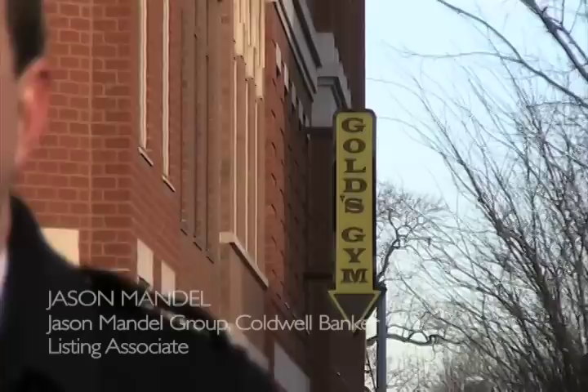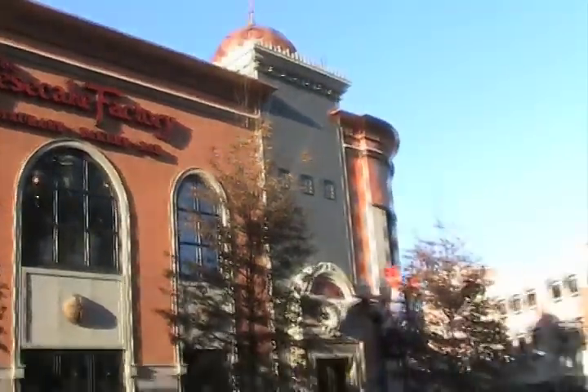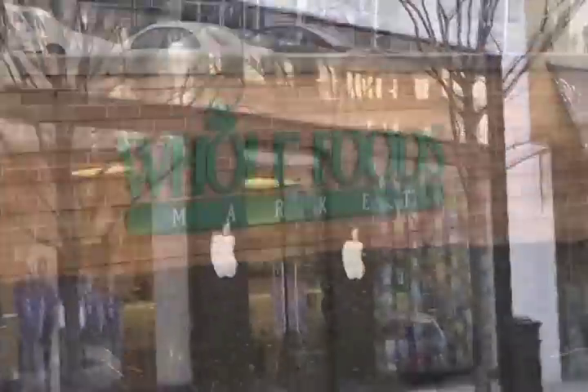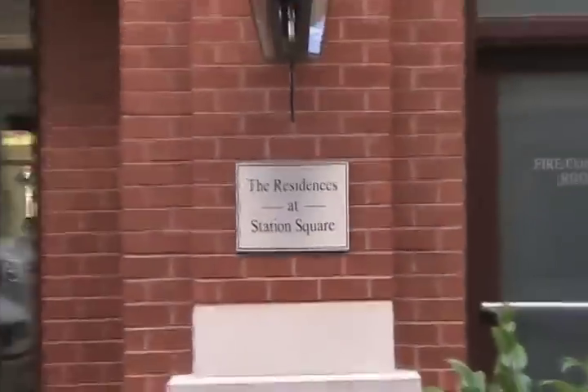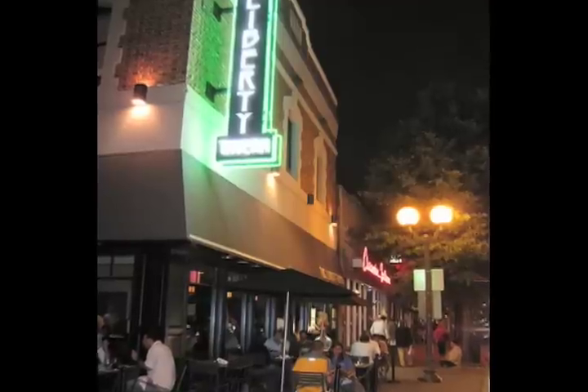Today we're visiting the Residences at Station Square in the Clarendon neighborhood of Arlington, Virginia. Station Square has the best location in Clarendon, located amongst all the action — the shopping, dining, and nightlife options.